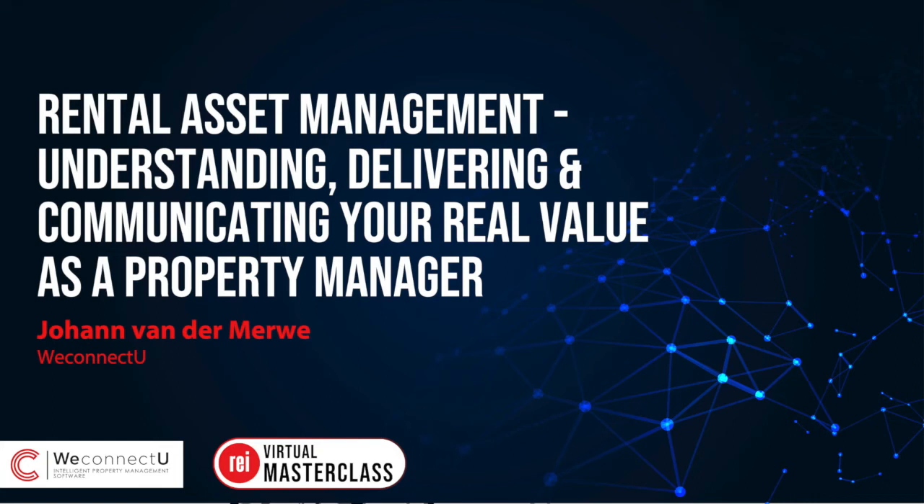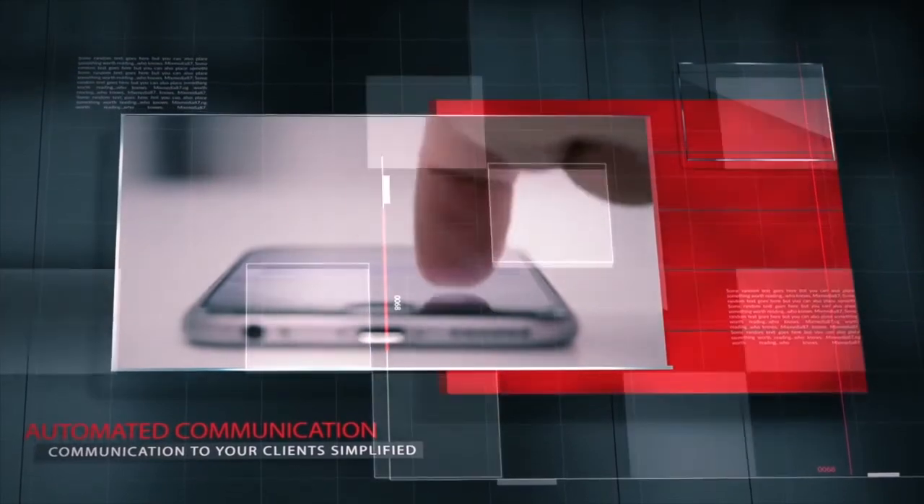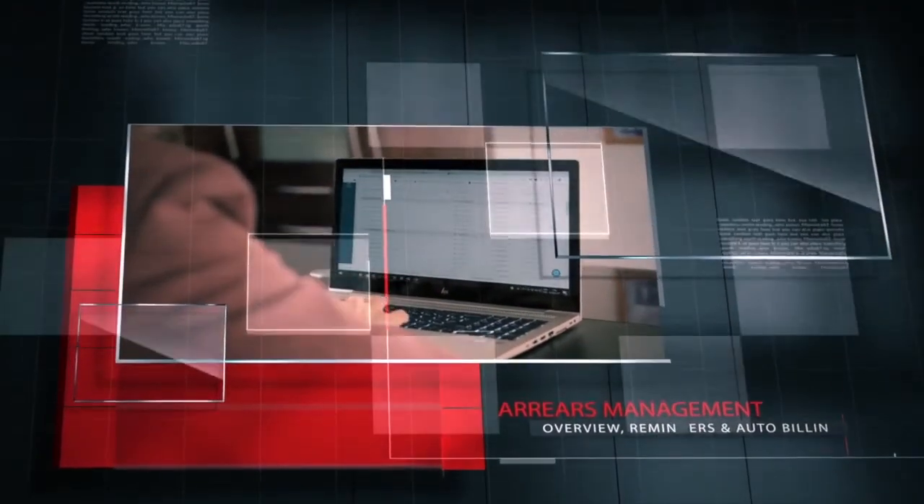Welcome to the Ultimate Property Management Virtual Masterclass Part 2, brought to you by Real Estate Investor. Today's masterclass is officially sponsored by WeConnectU, developers of intelligent property management software to enable you to scale and deliver more value to your clients. Real Estate Investor and WeConnectU share a common goal: to fast track property or prop tech in the property management space. Today we will provide you with the education, the direction, and the tools on how to build a scalable property management business, and most importantly, how to effectively manage your prime property assets.